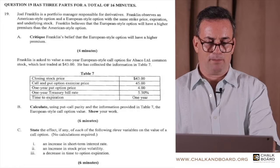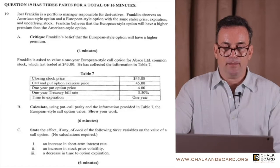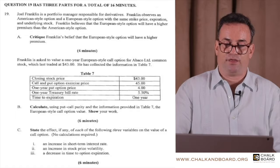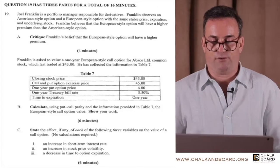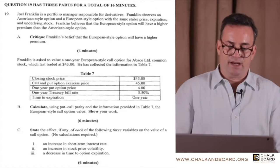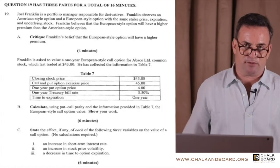Continuing with part B: Franklin is asked to value a one-year European-style call option for Abaco Limited common stock, which last traded at $43. The call's exercise price is $45, the one-year put option's price is $4, the T-bill rate — a proxy for the risk-free rate — is 5.5%, and the time to expiration is one year.